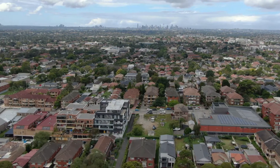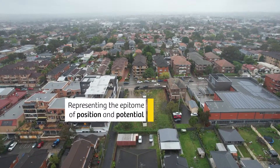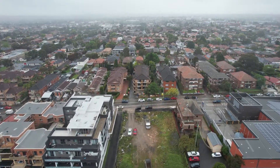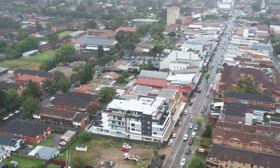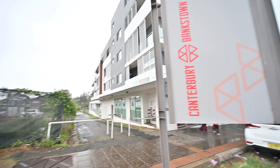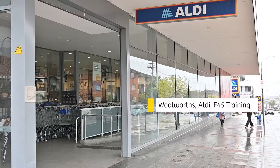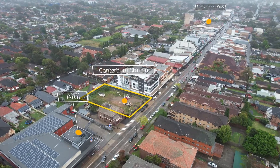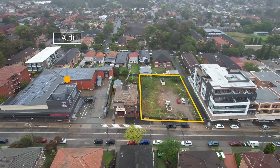Position and potential: 196 Howden Street is strategically positioned in the heart of Howden Street. The property is situated amongst large retail players including the likes of Woolworths and Audi, and within 200 meters of Lakemba railway station.